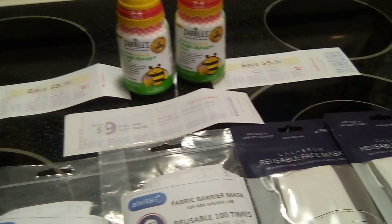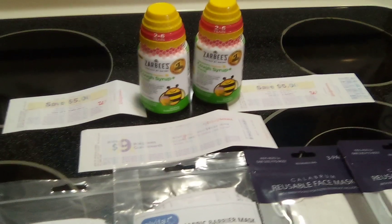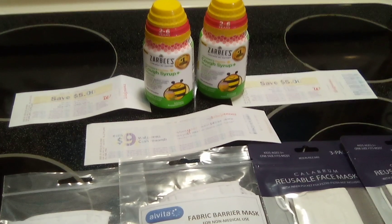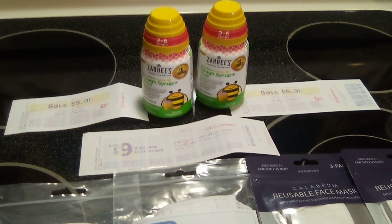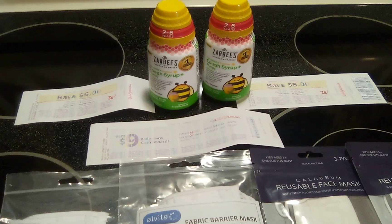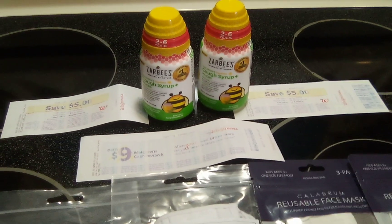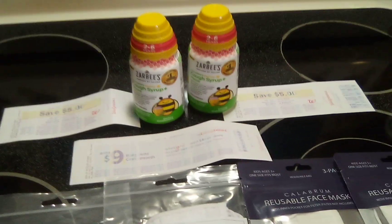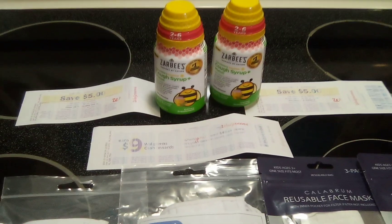With the Zarby's alone, I did the breakdown on it. I bought two Zarby's for $0.99 each — that's $1.98. I used the Coupons.com app to get $3 back, and I also submitted my receipt to the Zarby's rebate — I'll have that information linked below — and that's for $5. If that goes through, this would make the Zarby's a $6.02 moneymaker. Fantastic deal. But if it doesn't go through, it's still going to be a $1.02 moneymaker. Still fantastic.